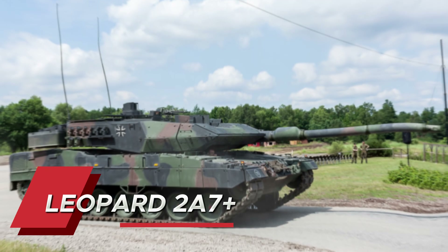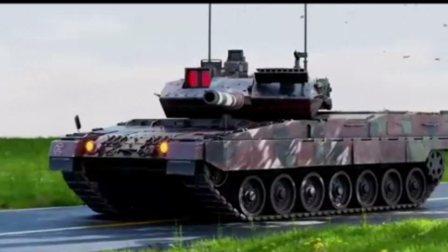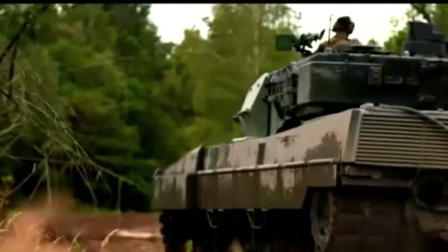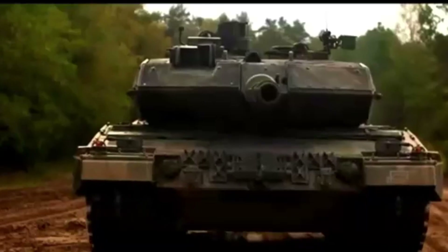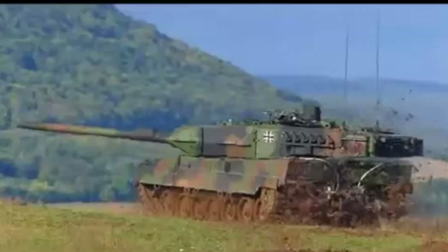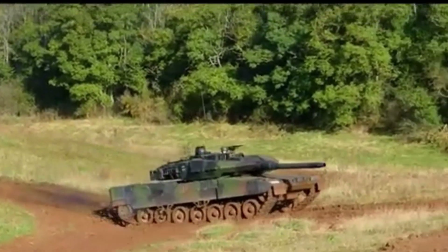Finally, the crown goes to the Leopard 2A7+, the ultimate evolution of tank design. This behemoth combines devastating firepower with unmatched protection and mobility. Its digital backbone integrates with infantry combat systems, drone feeds, and satellite data in real time. The tank's thermal imagery is so advanced it can detect enemy positions through walls, and its modular design allows for rapid upgrades as technology evolves. The 2A7+ variant includes enhanced urban combat capabilities, improved mine protection, and an auxiliary power unit that allows for silent operation.